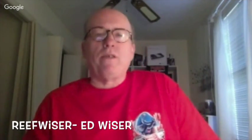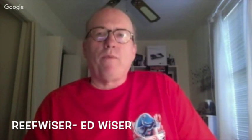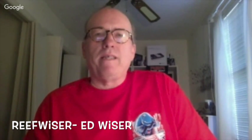Hello, this is Ed Weiser, Reef Weiser on the Reef2Reef Forum, and today is the second broadcast of the SBS Insider Show with Steve Tyree. And Steve, what are we going to be talking about today?